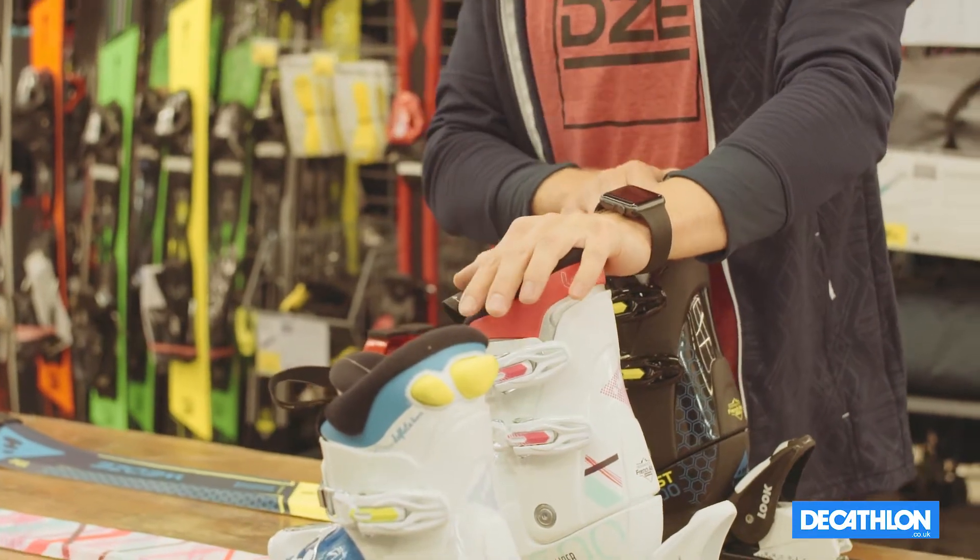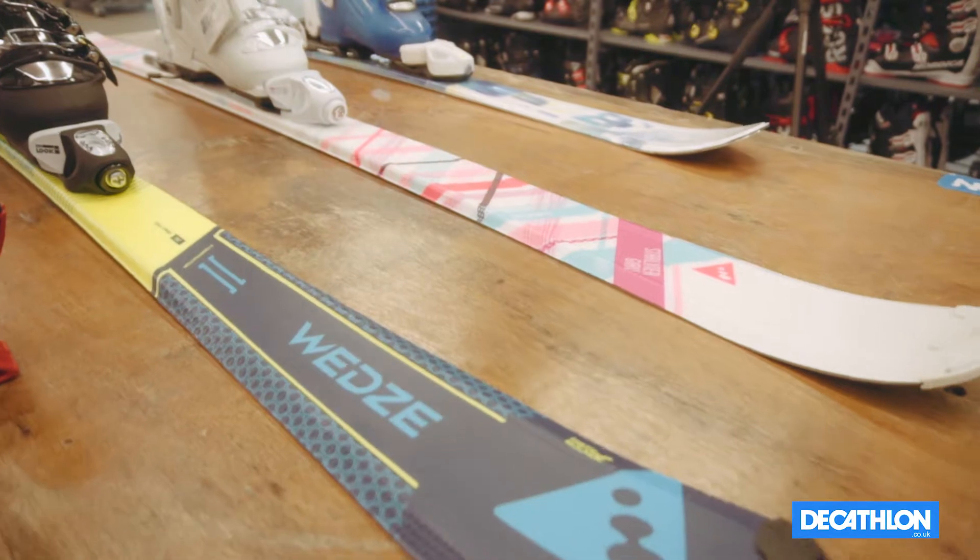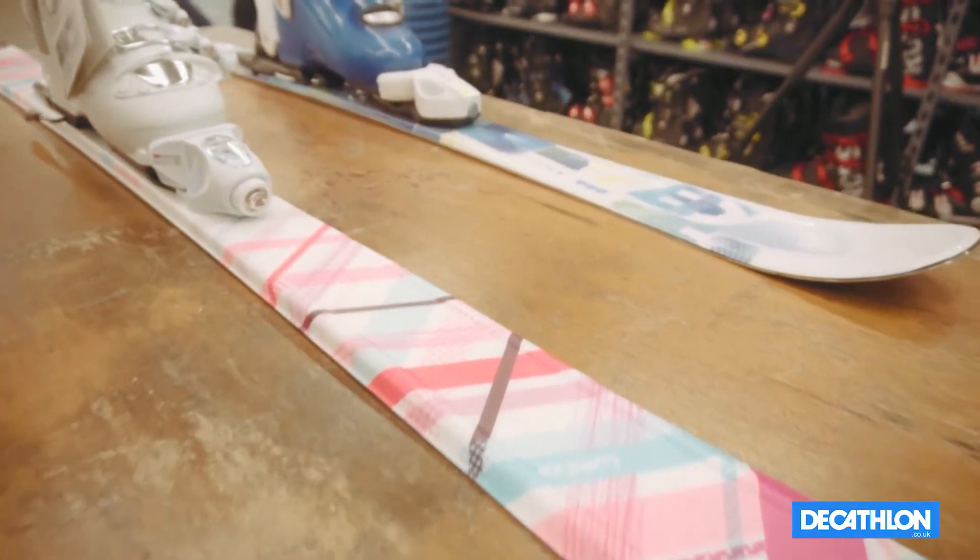When they're a more intermediate to advanced rider, you only need a ski which is about five centimeters shorter. This means that when they're traveling at speed they're able to turn and have a lot more control on the ski.